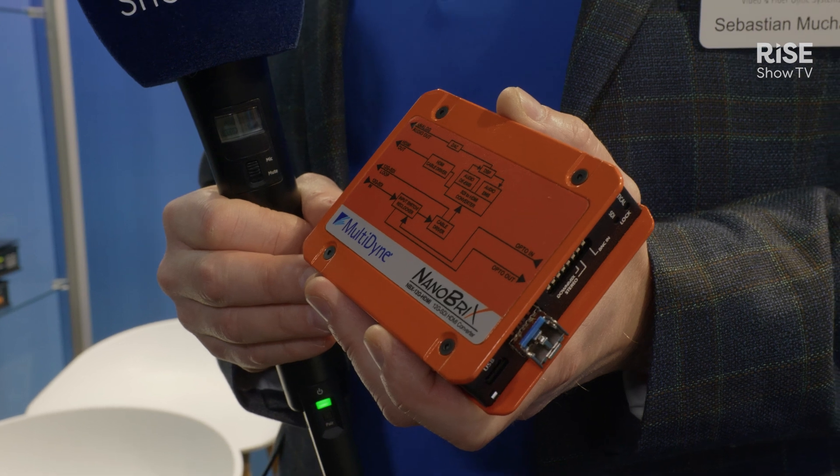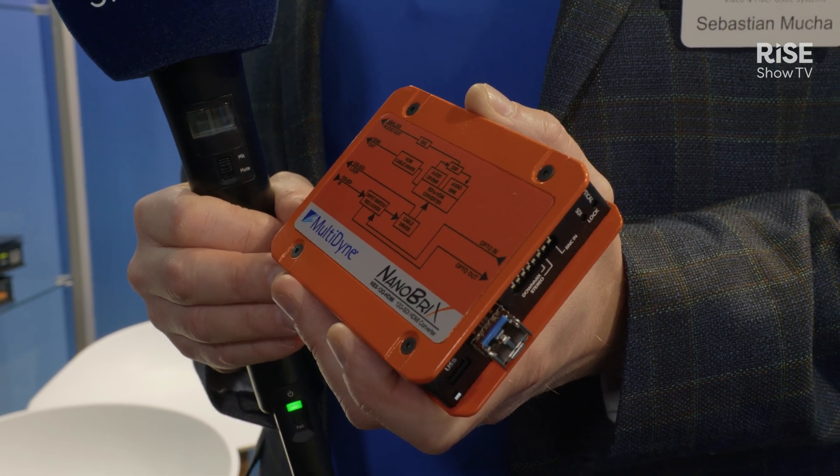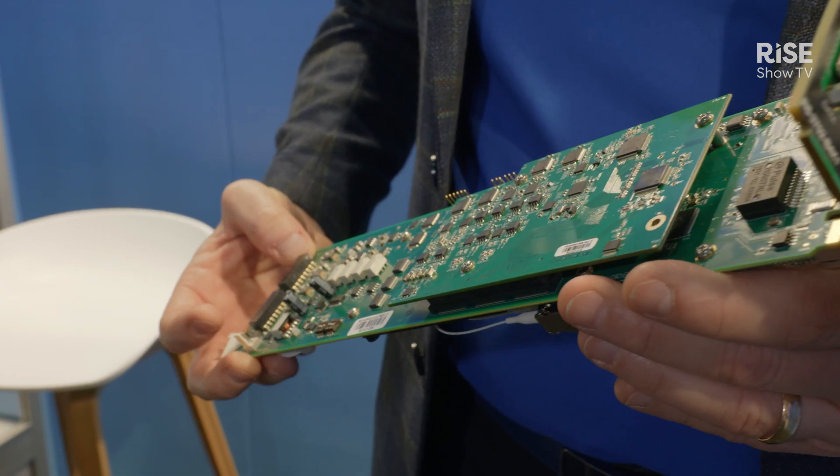Hi, my name is Sebastian Mucha. I'm with Multidyne Video and Fiber Optics Systems. We are very excited to be for the first time at the ISC show in Barcelona. We are a US-based company located in Kings Park, New York, where our headquarters is located and we manufacture our equipment out of New York.